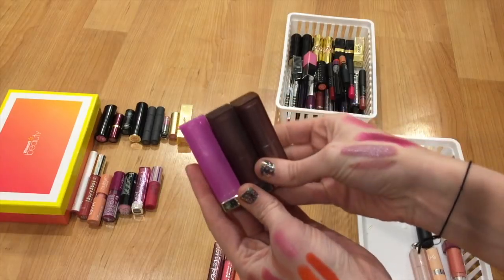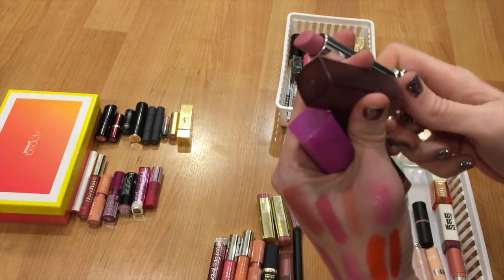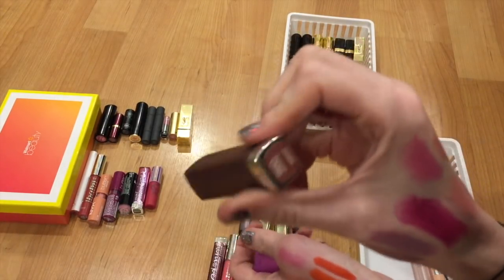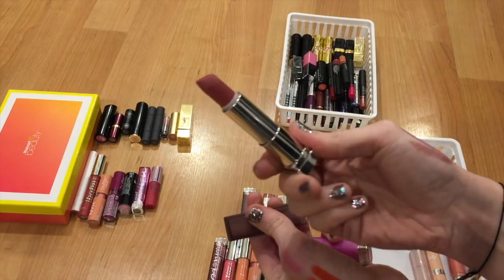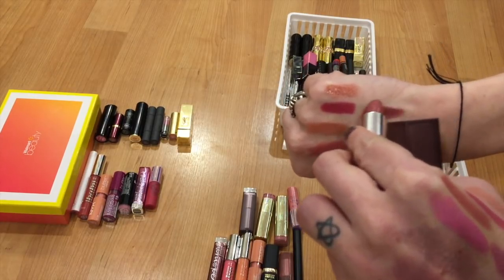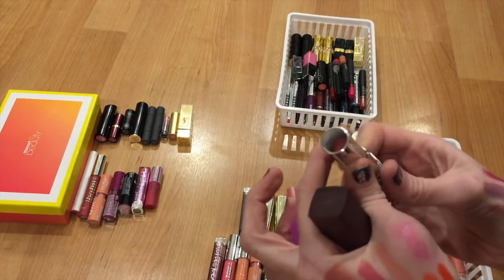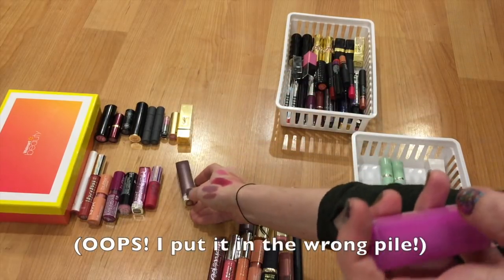I have a couple Maybelline lipsticks — two matte ones. Number 682, Blushing Pout, is gorgeous — a purpley, mauvy, pink lipstick. I love this one to death and I could see myself finishing it. Number 660, Touch of Spice, is also gorgeous — I'm going to start pulling this out for fall. If you don't have it in your collection, don't wait as long as I did. I think it would look really beautiful if you have green or light eyes. I really like that one for fall for a deeper color.